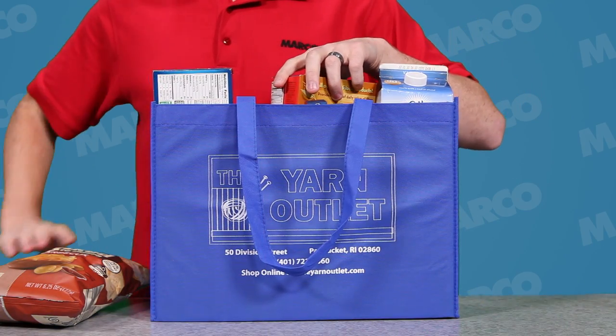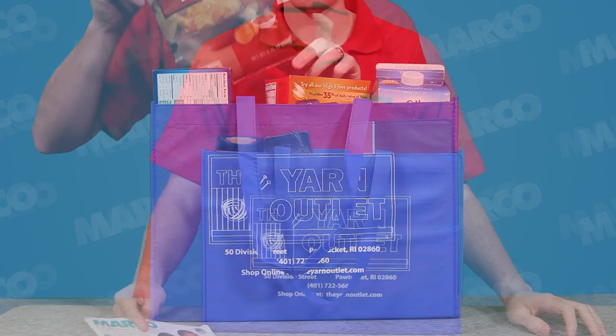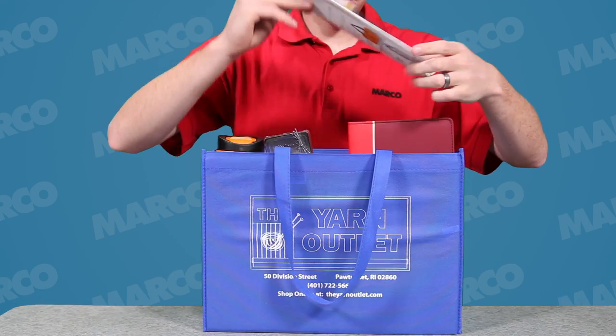It's great for grocery shopping or for collecting trade show goodies. Use this at your next event to make all your attendees happy.